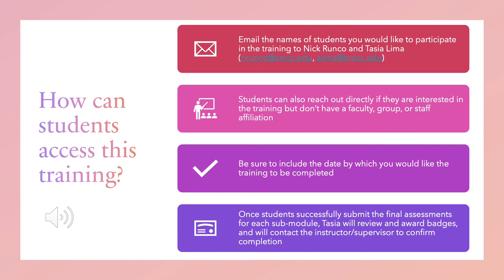Now that you've learned a little bit about the Tier 1 training, how exactly can students access it? As staff, faculty, or a supervisor at EMCC, you can simply email Nick Runco or myself — Liz Russell has also offered to assist — with a list of students you'd like to enroll and the date by which you'd like them to have the training complete, and we'll take it from there. Students may also opt to participate in Tier 1 without a staff, faculty, or supervisor affiliation — they can just email us directly to be enrolled, and I will work with the student to set a completion date. Once students complete the submodule successfully, I will be issuing the badges directly and will notify the associated staff that the training has been completed.